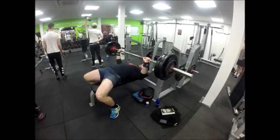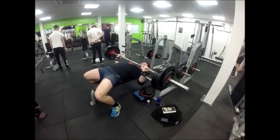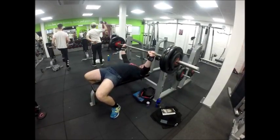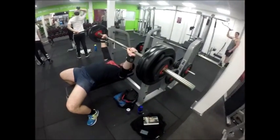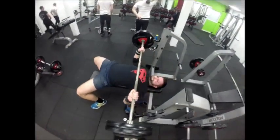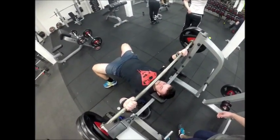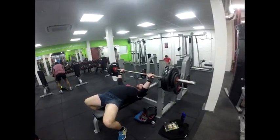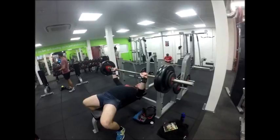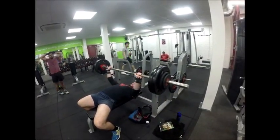So what were your previous PBs from your last powerlifting competition? I squatted 210 kilograms, I benched 130 kilograms, and I deadlifted 242.5 kilograms, so that gave me a 582.5 kilogram total.